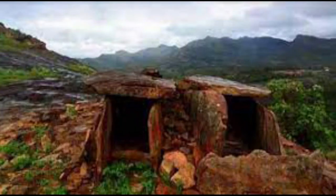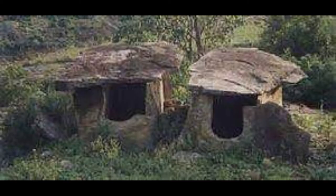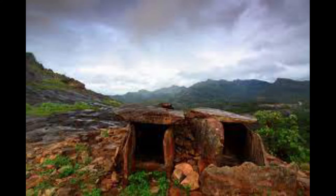Apart from the dolmens of Stone Age, several dolmens of Iron Age also exist in this region, especially on the left side of river Pambar, as is evident from the usage of neatly dressed granite slabs for the dolmens.